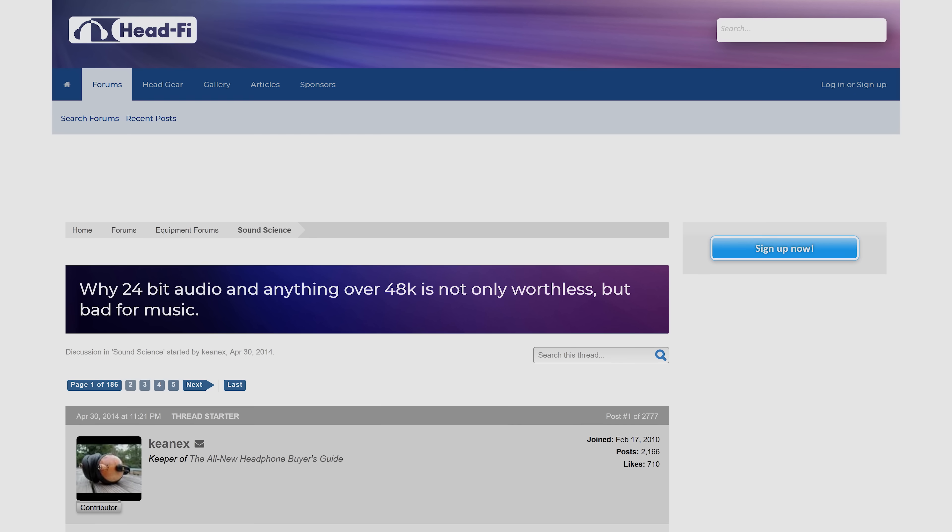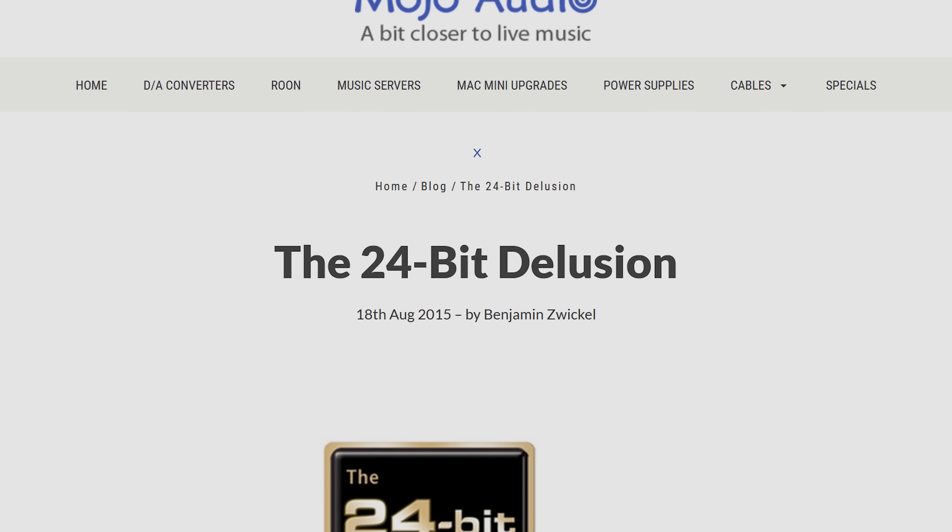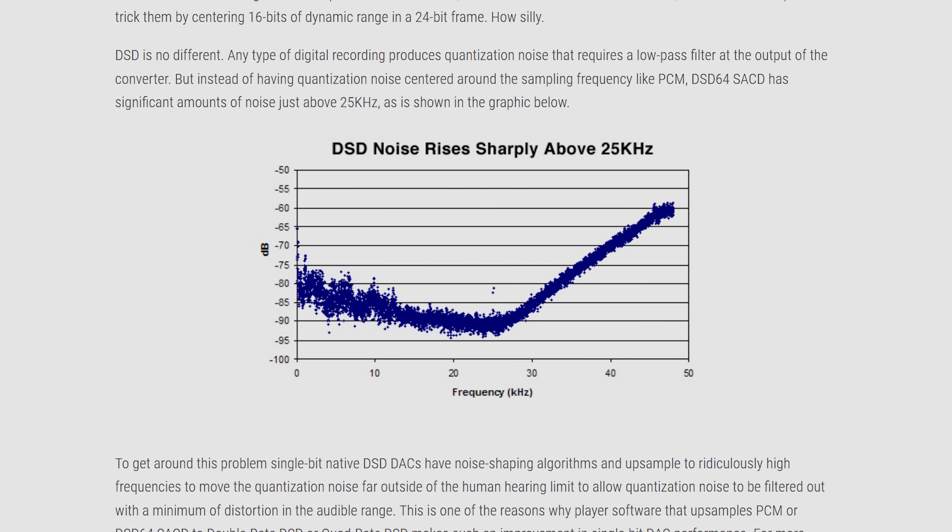With that said, audio that high-res has long been the subject of controversy, with many enthusiasts claiming that virtually no one can tell the difference between 24-bit audio and the standard 16-bit stream that you'd hear on something like a CD. But could there be more to codecs than just sound quality?